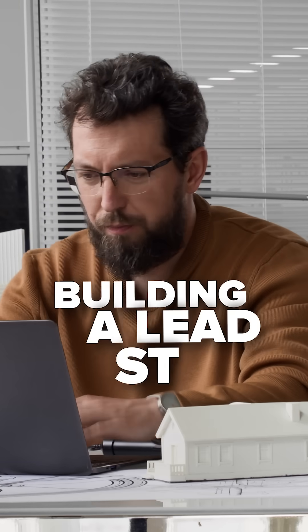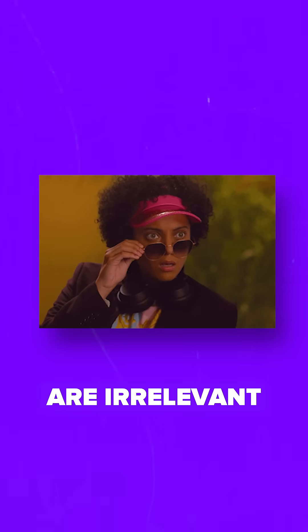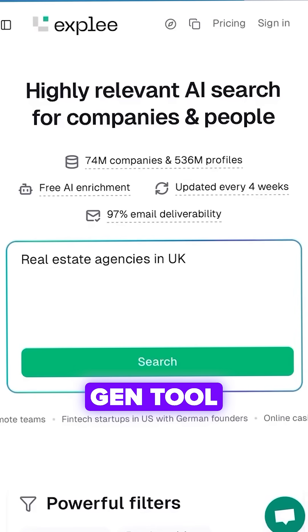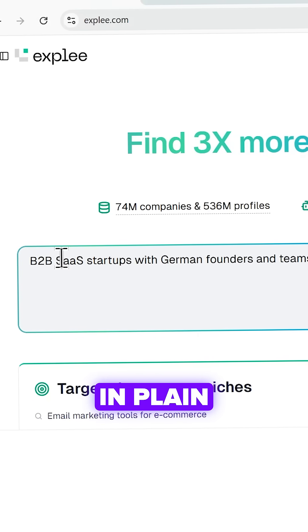Have you ever spent hours building a lead list only to find half the emails bounce and the other half are irrelevant contacts? Here's how I solved this with Xpli — an AI lead gen tool that's different from Apollo or Clay. Instead of clunky filters, you just type what you want in plain English.